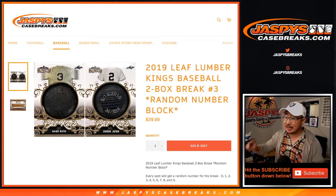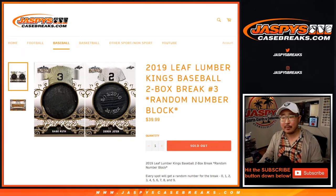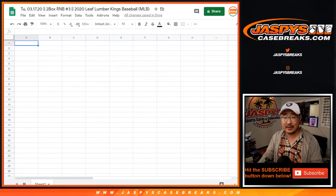Hi everyone, Joe for JaspiesCaseBreaks.com coming at you with 2019 or 2020 Leaf Lumber Kings Baseball — two box, random number block number three. I think it's technically 2020.